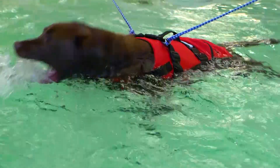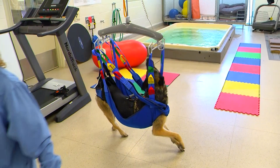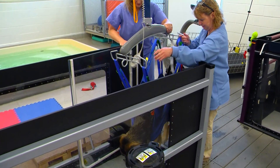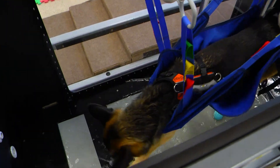Some of the most unique things that we have are the overhead hoist system that allows us to elevate very heavy dogs that would be very difficult for us to physically lift, and allows them to walk and even trot and go in the underwater treadmill without us using our manual strength.